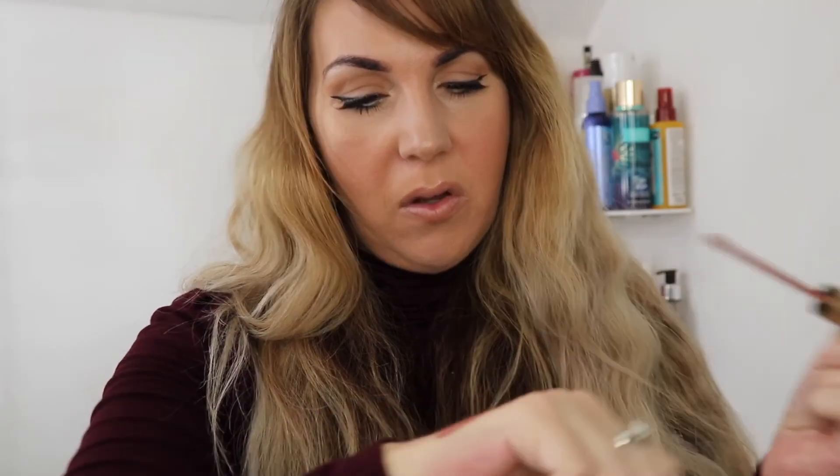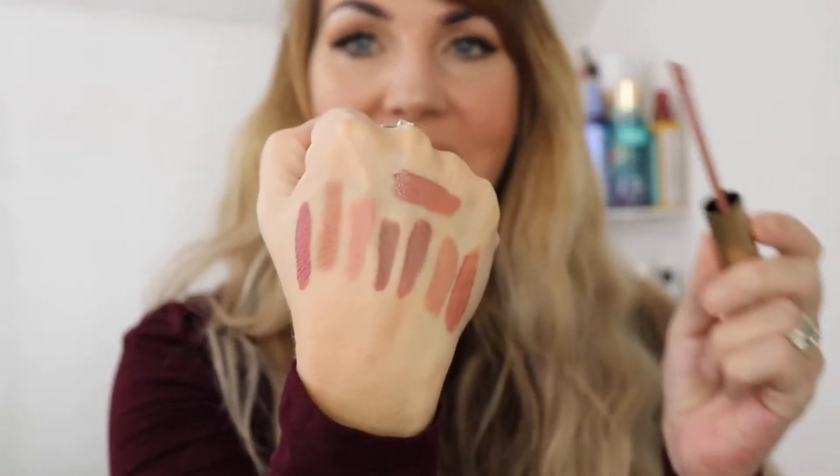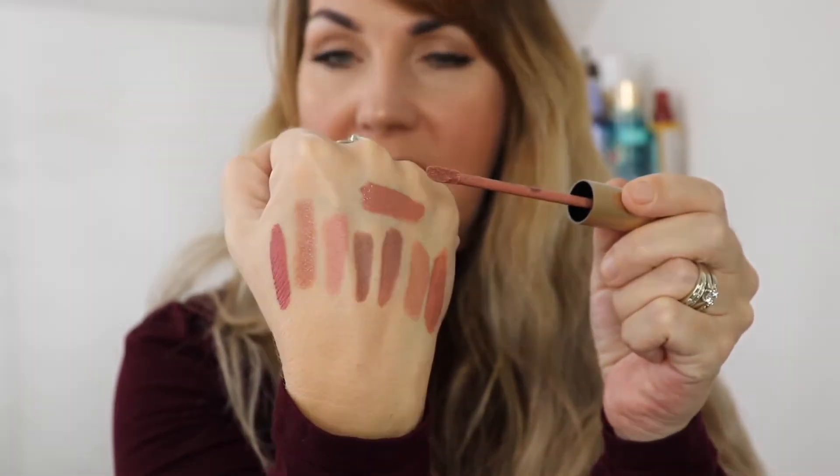My last one is Too Faced Cool Girl — I believe Child Star is the paler version, but this one is a beautiful color for fall. I love the way this applies on the lips. It's a really popular color, and while it looks very similar in tone to some of the others, they are all different. So the top one there is the Too Faced Cool Girl.